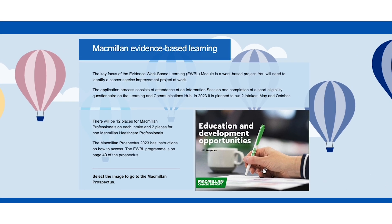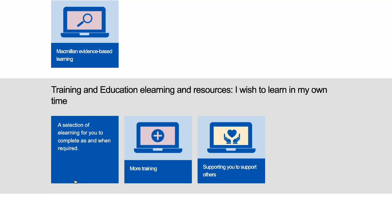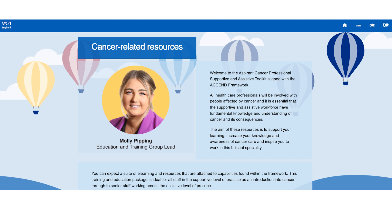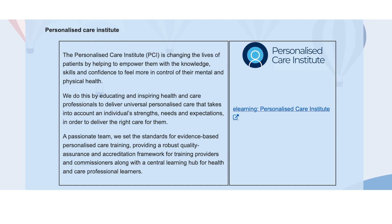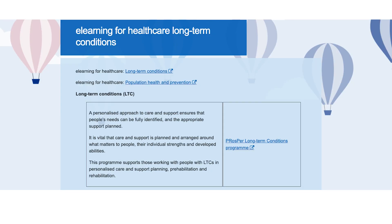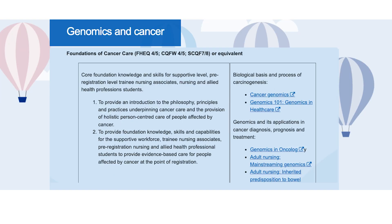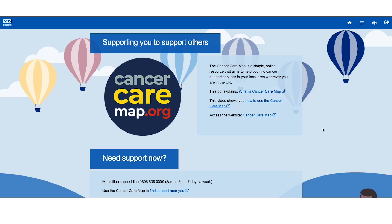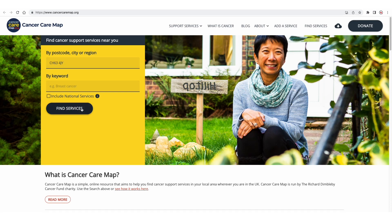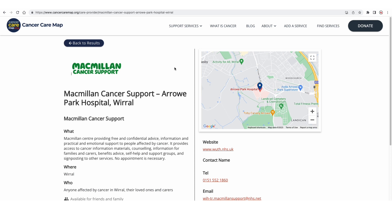Welcome to the Ascend Hub. If you wish to learn in your own time, we have pulled together e-learning resources from many partners — Macmillan, Personalized Care Institute, e-learning for health, other long-term conditions, and other e-learning courses — all aligned to the career framework. You can also click on a tab which supports you to support others, looking at the Cancer Care Map or signposting patients and carers to other services in your local community.